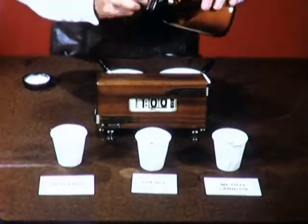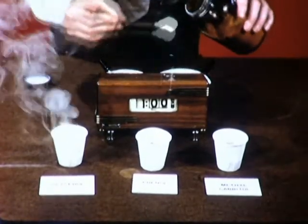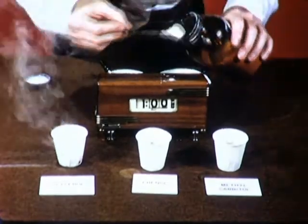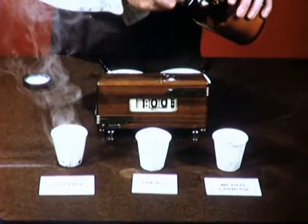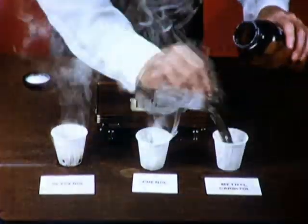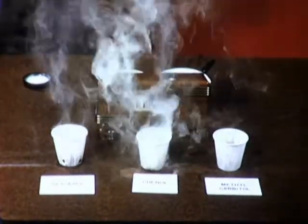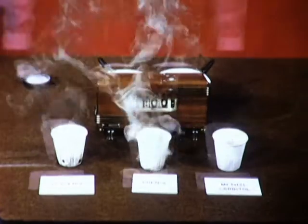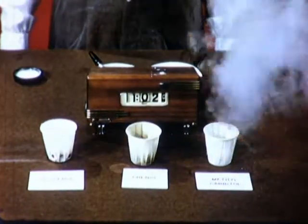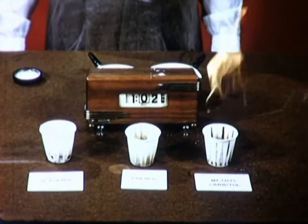Bleaching powder, or calcium hypochlorite, is a mild oxidizing agent. Normally it slowly evolves chlorine. However, mixed with glycerin in the left cup and with phenol in the center cup, it reacts rapidly, evolving clouds of irritating smoke. Methyl carbotol in the right cup requires two to five minutes to generate sufficient heat to fume and ignite. These little known reactions show the need for caution when mixing even supposedly innocuous chemicals.